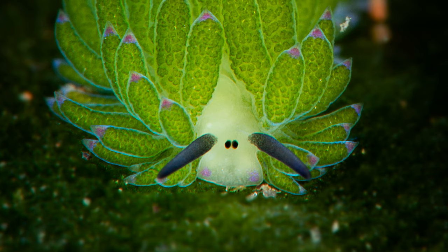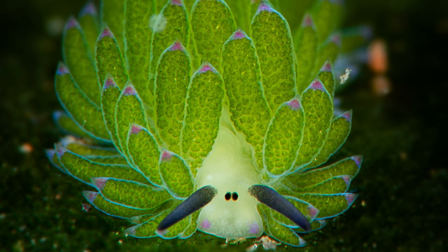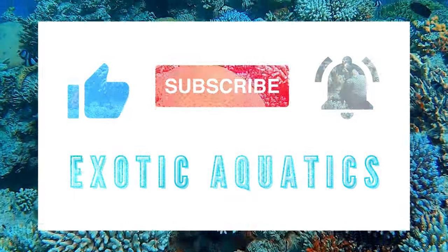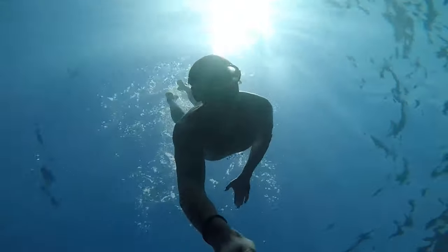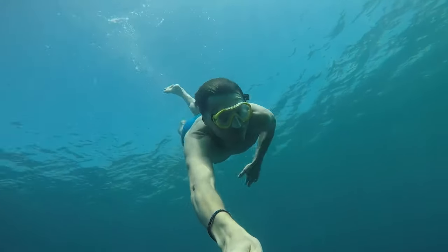And there you have it, Ocean Explorers, a glimpse into the remarkable marine life of the leafy sea sheep. If you found this underwater wonder as fascinating as we did, don't forget to hit that like button, subscribe to our channel, and share this video with fellow nature enthusiasts. Until next time, keep exploring the mysteries that our oceans hold. Happy Diving!